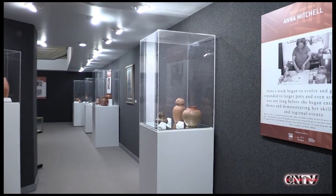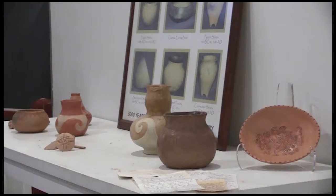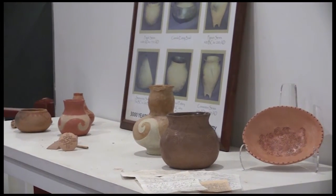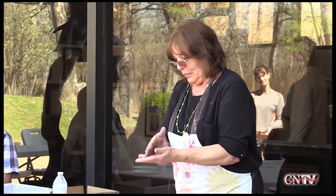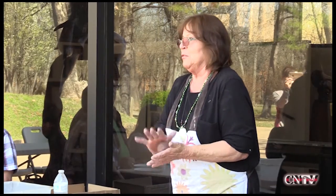'I never dreamed that an exhibit would turn out so nice and that it truly reflects my mom and her legacy. I'm excited — it's just a great honor.' Reflecting on the clay itself: 'You can like it and it likes you if you treat it right.'